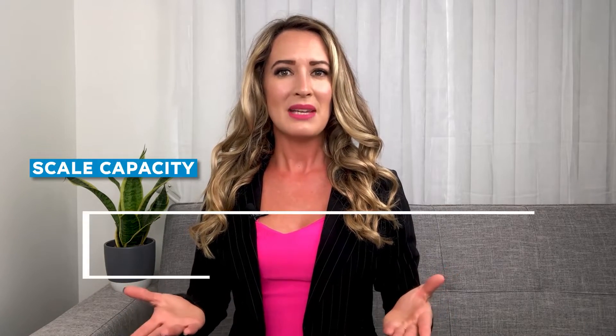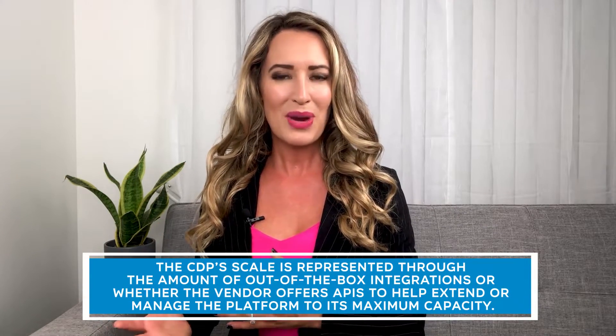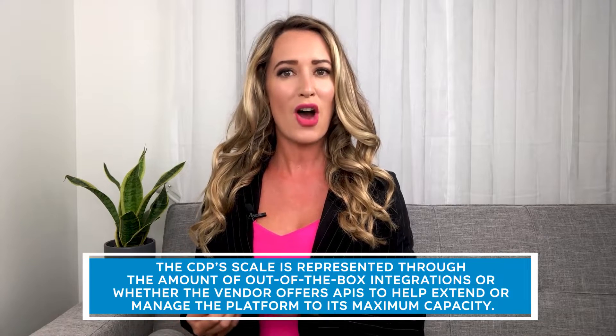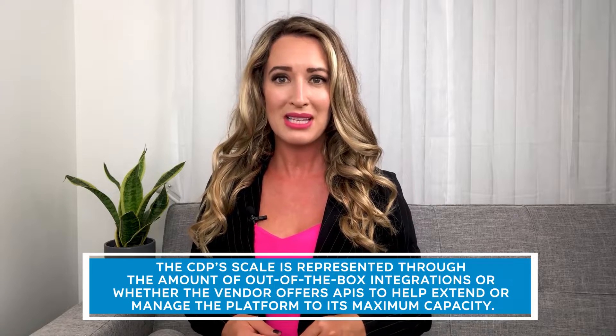Scale Capacity: The CDP scale is represented through the amount of out-of-the-box integrations or whether the vendor offers APIs to help extend or manage the platform to its maximum capacity. Many CDPs come from under the wing of a broader portfolio of products such as Oracle, Adobe, or Salesforce, which predominantly means that their offering has native integrations to accommodate ease of scale. Other vendors will provide open-source solutions or a variety of vendor-native add-ons via their marketplaces.